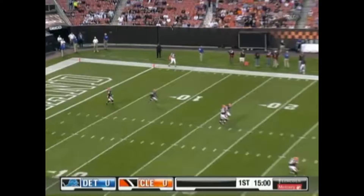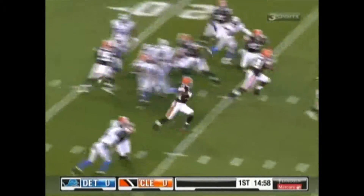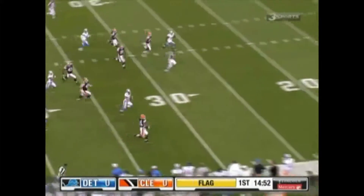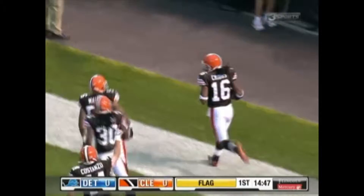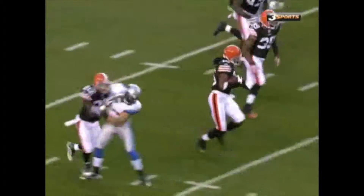Cribbs is deep in the end zone for the Browns. It's a high kick and Josh is going to get it at the 5. To the 10, 15, 20, 25, 30, 35 — cuts to his right — 40, 45, 50. Flag on the play. He's down the line, to the 30, to the 20, 10, 5, touchdown — but hold on. During the return, holding, receiving team number 26.